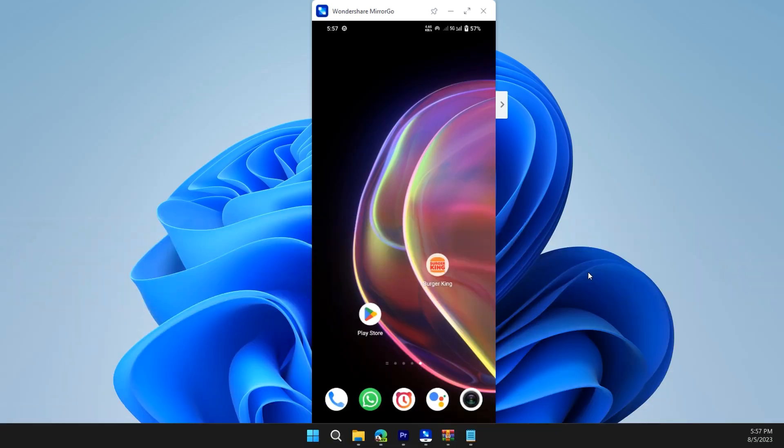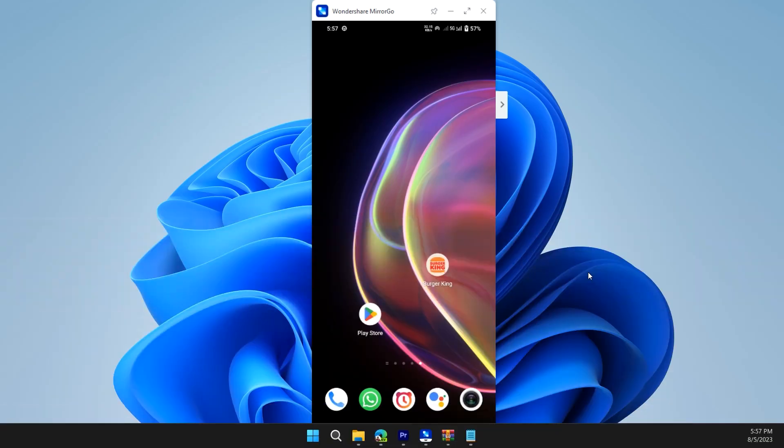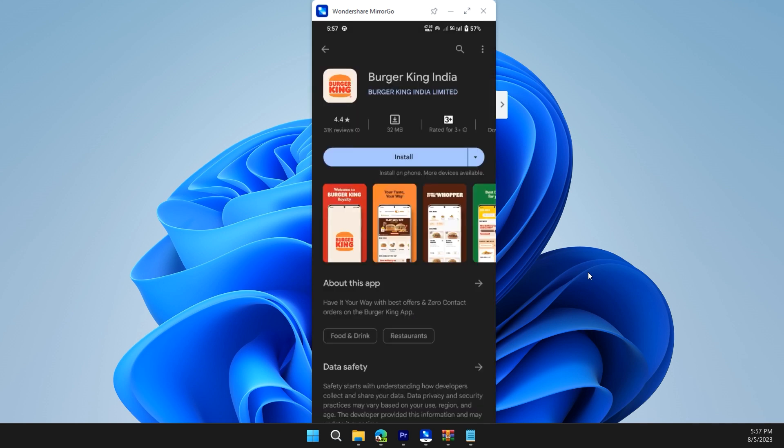The next solution is to reinstall the app. To do this, first uninstall the app, then open your Play Store and download the Burger King app again.